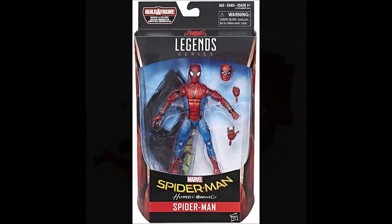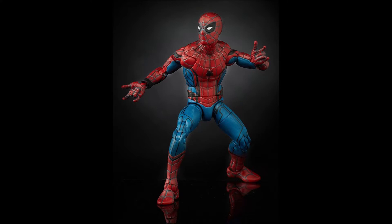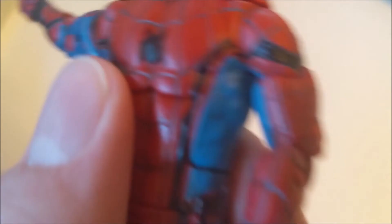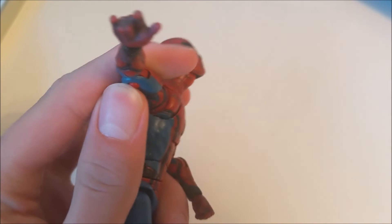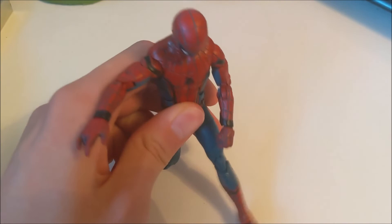In second place, we have the Marvel Legends Homecoming figure. It has a lot more poseability than the Amazing Spider-Man pocket one. It's basically six inches, and you're able to get it in a little bit more poses. The sculpt is nice — it's not entirely movie-accurate, but what are you going to do? The figure had web wings, but they were really tiny and they're probably going to fall off since they just click onto the arm. It had different heads and different hands, which is pretty cool.